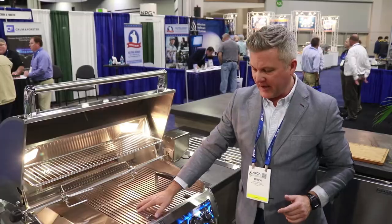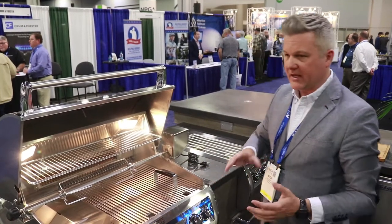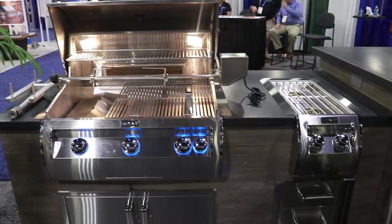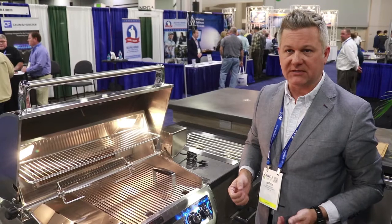Got this Fire Magic grill in here. A lot of different door and drawer options. We have single side burners, double side burners. We've got a power burner that's 3,000 BTUs up to 60,000 BTUs.